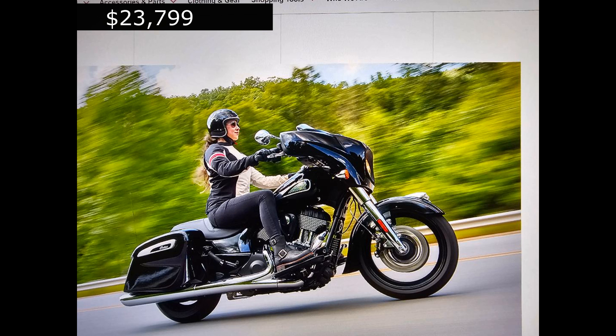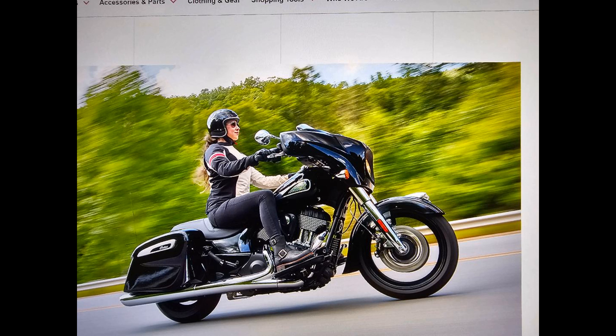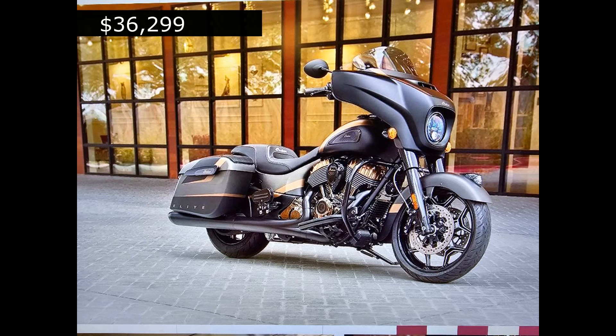Here we have Indian's equivalent to the Street Glide, priced at $23,799. Indian doesn't list their surcharge or freight on their website, so I don't know if that's included in the price — I doubt it. But it's pretty close to Harley-Davidson's price. They go all the way up to $36,299 for the Elite model with a nicer paint job and a lot of extras. But you can get the one for $23,799 and be perfectly happy with it. They're both fine motorcycles, but they ain't cheap.